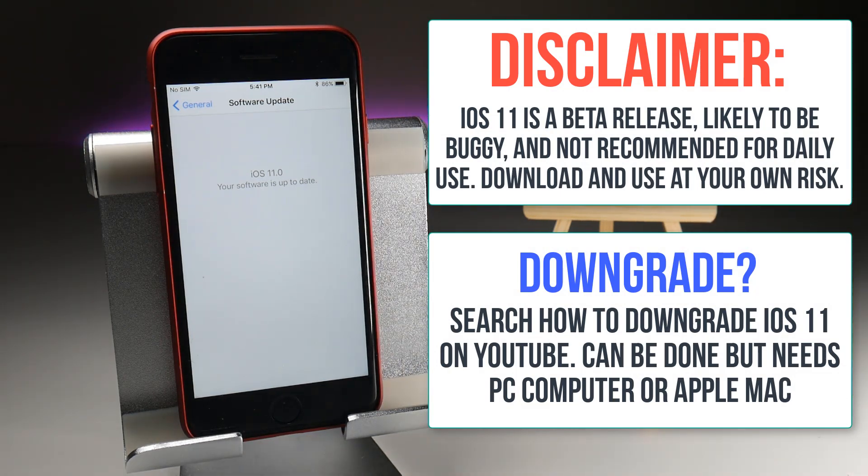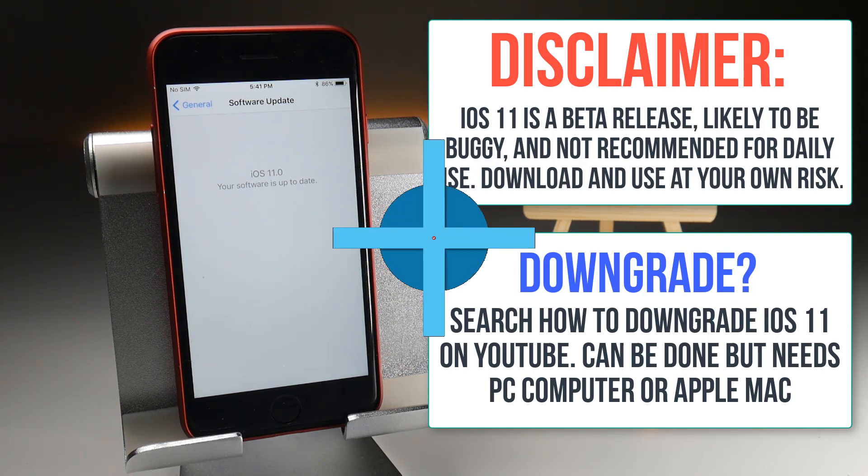So we're going to continue to look at the screen recorder, find out whether there's been any new features or if any bugs have been fixed, so let's take a look.